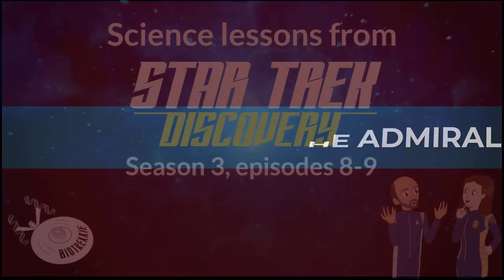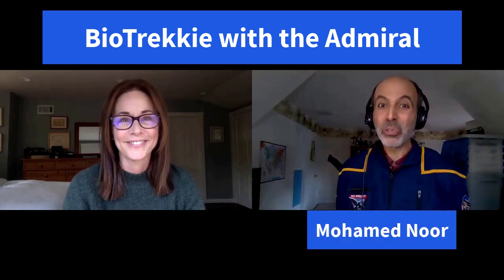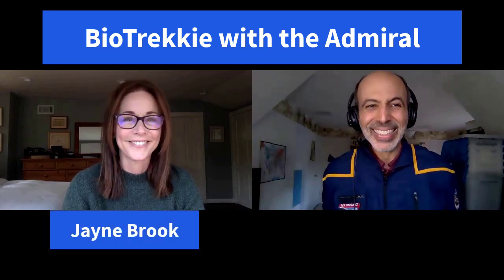Sea turtles use the Earth's magnetic field to orient themselves. And I've used the magnetic field to orient myself on the bridge. Those topics and more in this week's Biotrekkie with the Admiral, starting now. Hello, and welcome back to Biotrekkie with the Admiral. I'm Mohamed Noor, I'm a biology professor at Duke University, and I'm an occasional science consultant for the Star Trek universe. I'm here with the Admiral herself, Jane Brooke.